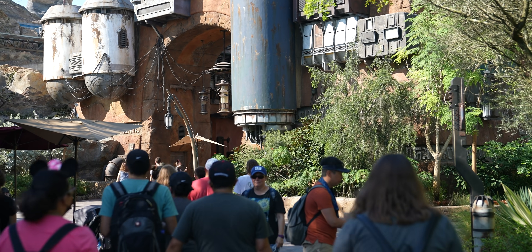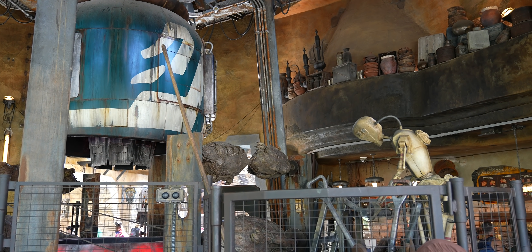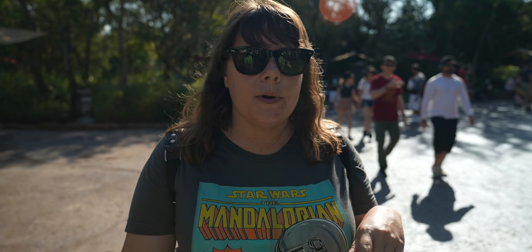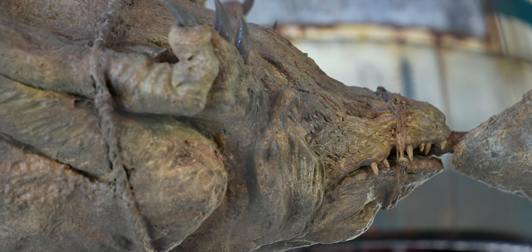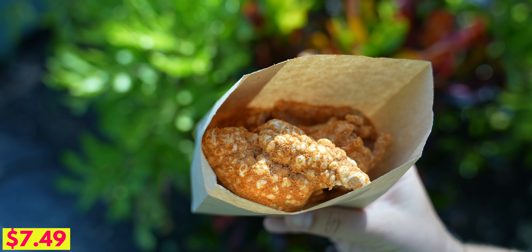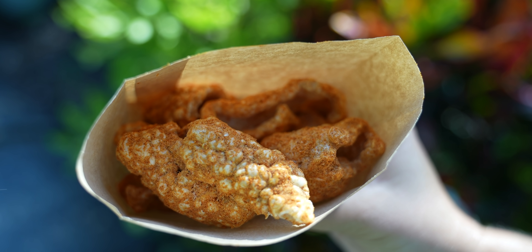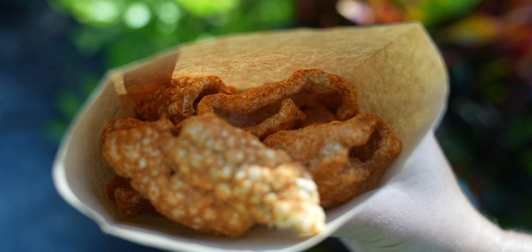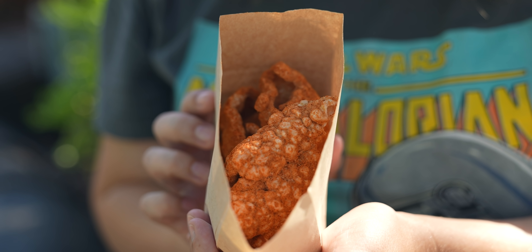First up here in Batuu East, we're heading over to Ronto Roasters because they have some brand new items on the menu and most of them are vegetarian, plant-based. First up for breakfast this morning is the one non-vegetarian thing we got — the Kirill pork rinds. These are pork rinds seasoned in a savory blend of ancho chili, cheddar, smoke, and cinnamon. And in case you didn't know, Kirill is actually a planet on the outer rim — it's never been mentioned in any of the movies or TV shows, but it has been mentioned in the books. Just look at those — they look so alien.